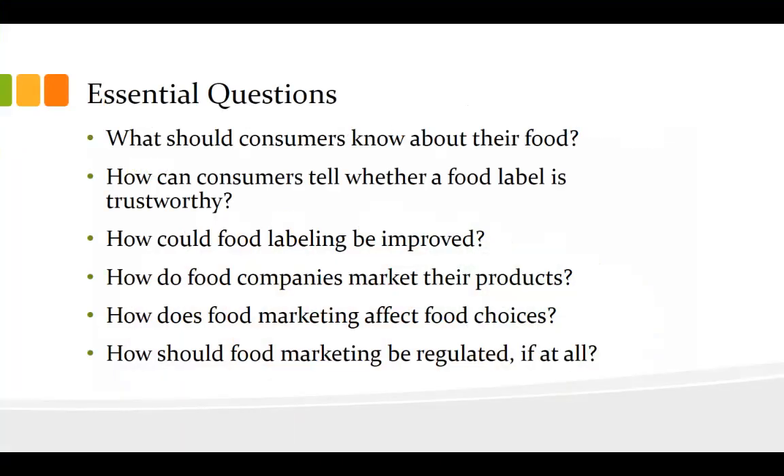Number one: what should consumers know about their food? How can consumers tell whether a food label is trustworthy? Number three: how could food labeling be improved? Number four: how do food companies market their products? Number five: how does food marketing affect our food choices? And six: how should food marketing be regulated, if at all?